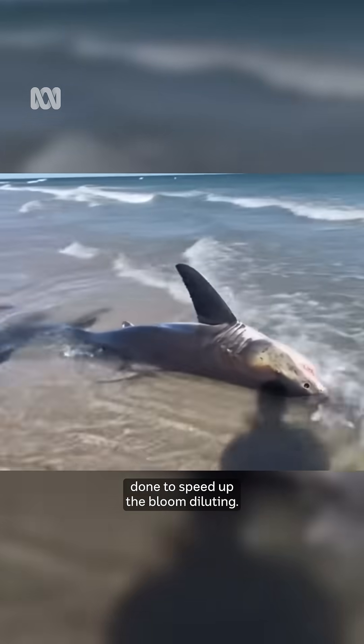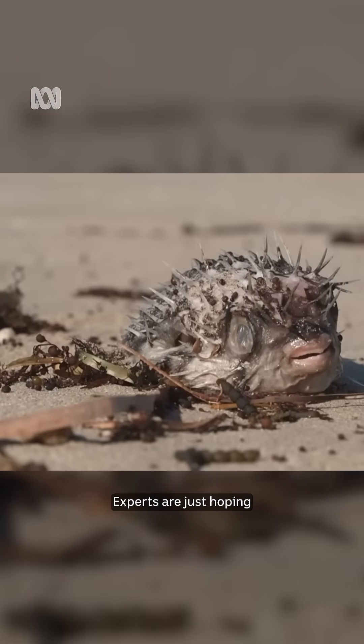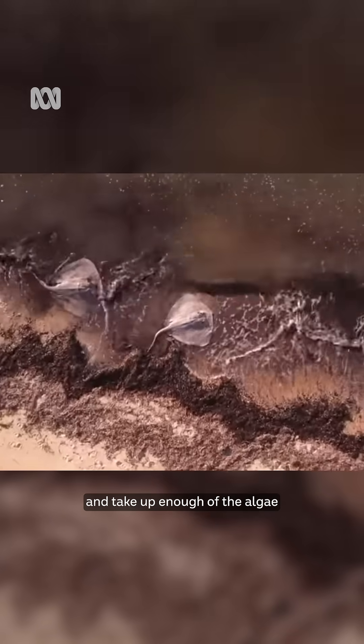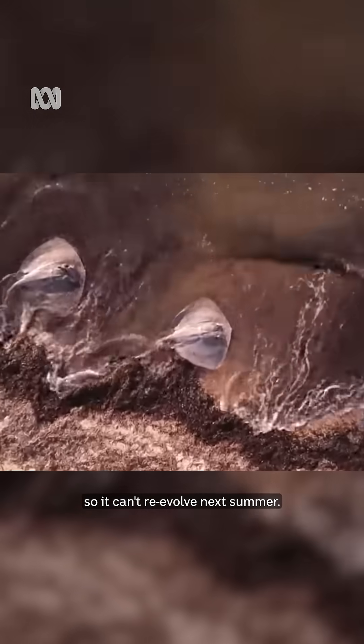The worst bit is, according to the latest science, nothing can be immediately done to speed up the bloom diluting. Experts are just hoping there will be enough small marine plankton to eat and take up enough of the algae so it can't re-evolve next summer.